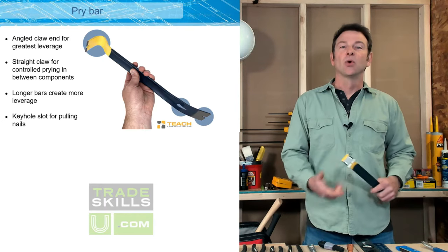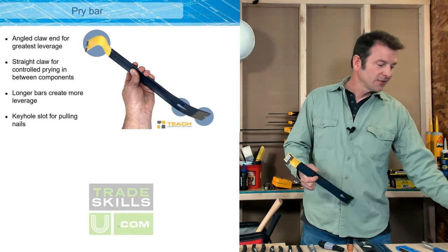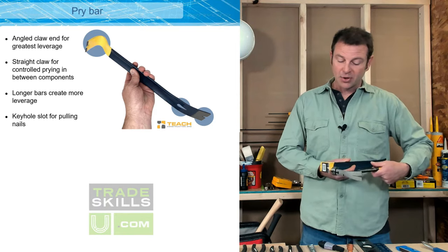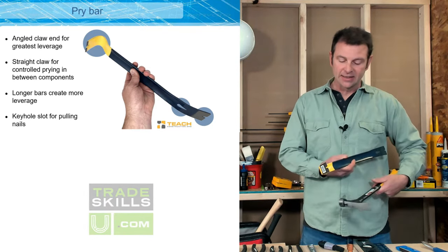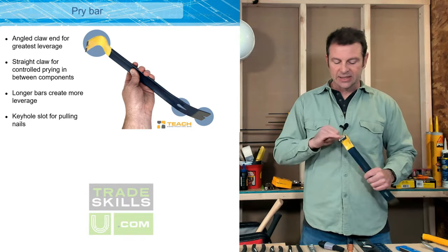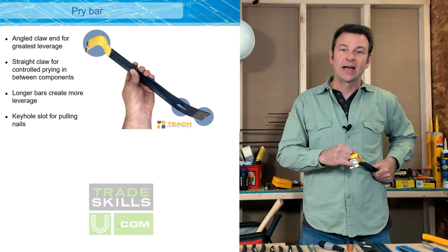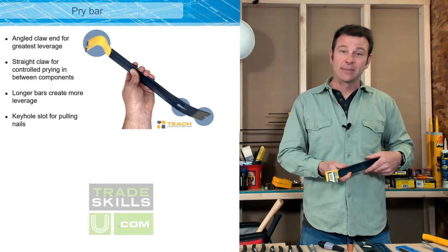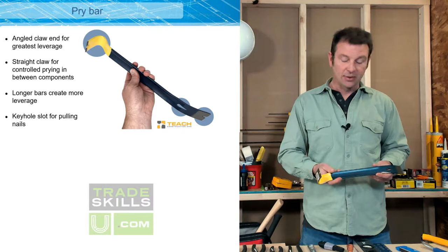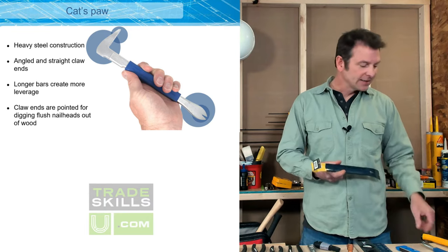A pry bar is going to be used with a hammer for work like demo or prying, in the same way that our claw works. The pry bar has a claw on both ends — this tool is used for prying materials apart. It also has a notch in it that will be used for grabbing and pulling fasteners. This is a great tool for demo and separating materials. It's a pretty heavy-duty pry bar.